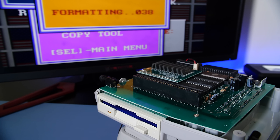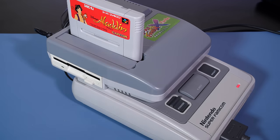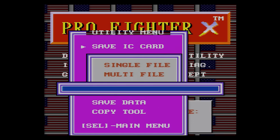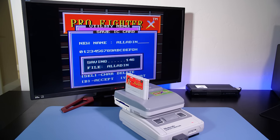Listen to that sweet sound of a working floppy disk drive! Now that everything is working, we can illustrate how dumping games works by plugging in Aladdin for the Super Famicom. We select the disk utility menu, pick the save IC card option, give it a name, and after a minute or so of disk drive activity the game is dumped to floppy disk. You can then load the game off floppy disk without the original cartridge, make copies of the disk, add save states, or even slow down gameplay.